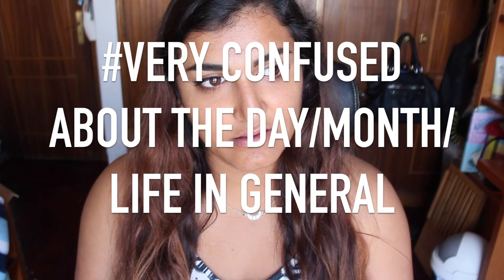Hello everybody! As you can see by the title, today I'm doing another monthly favorites — it is my May favorites.